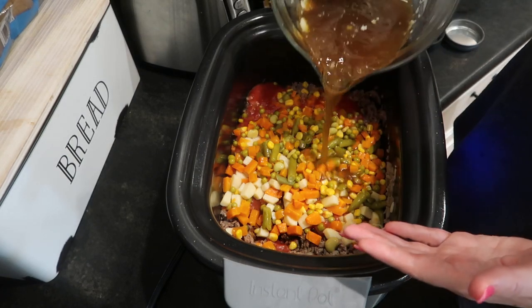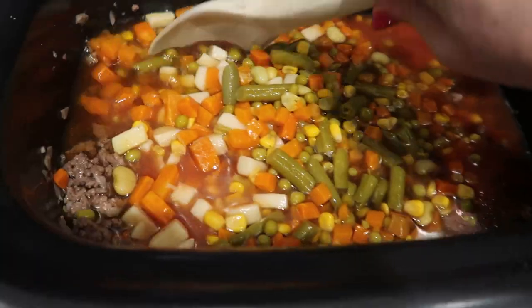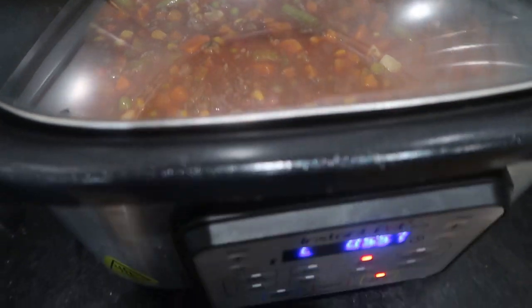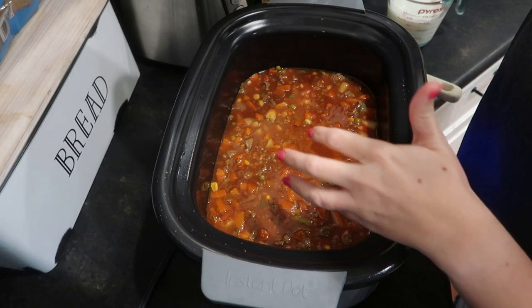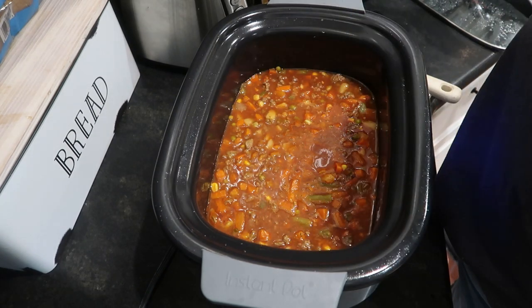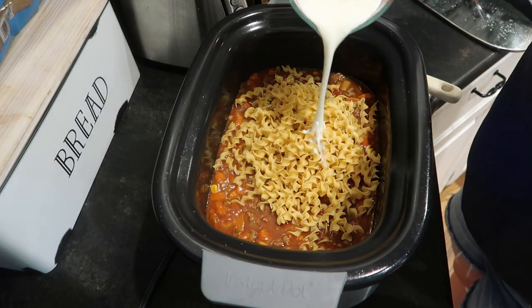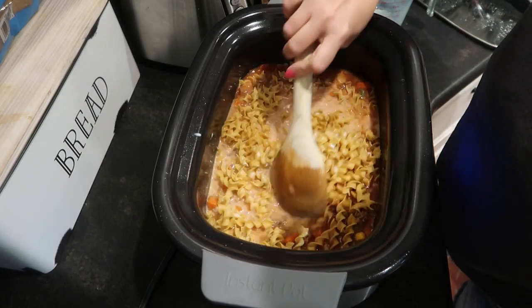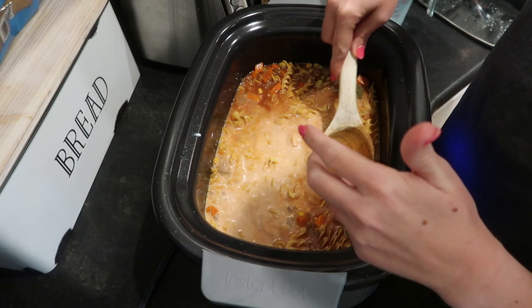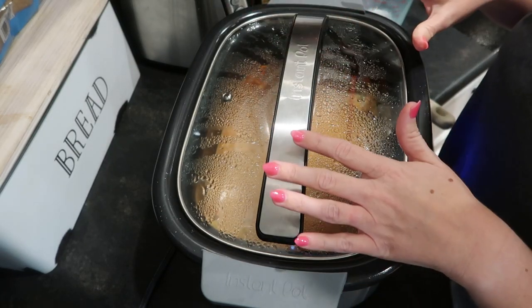I'm going to give this a stir, pop the lid on, and let it cook on low for about five hours until I'm ready to finish it up with the noodles and the cheese. After five hours of simmering on low, everything in here was cooked to begin with so it just needed to come together. Now per the directions I'm adding eight ounces of egg noodles, which is about half of a 16-ounce bag, and stirring in one and a half cups of milk. I'm bumping this to high and making sure all of the noodles are submerged, then popping the lid back on to check in about 20 to 30 minutes.